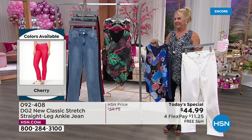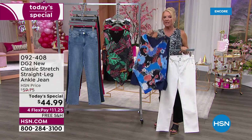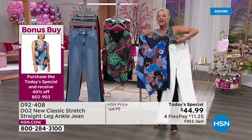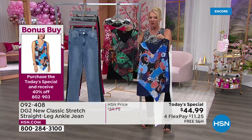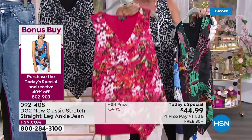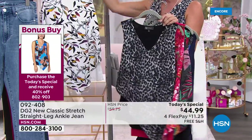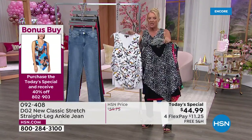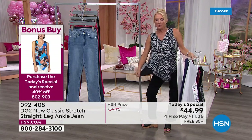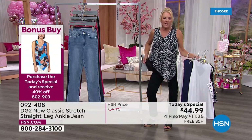You buy today's special jeans and you're getting 40% off every single easy tank you want — you can buy one pair of jeans and get three tanks, each at 40% off. The colors are: navy floral, black tropical, cherry floral — the cherry blossoms remind me of Washington DC — gray leopard, which is the one I'm wearing, and multi leaves. We have extra small through 3X in the brand new easy tank.